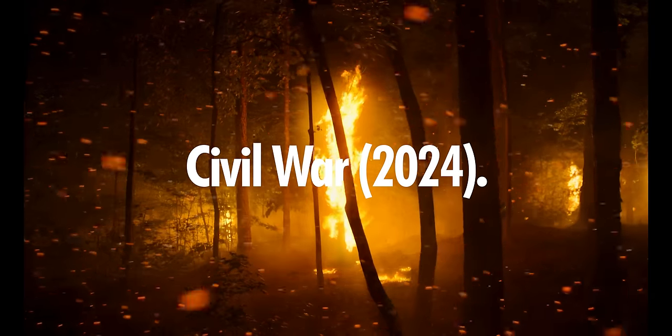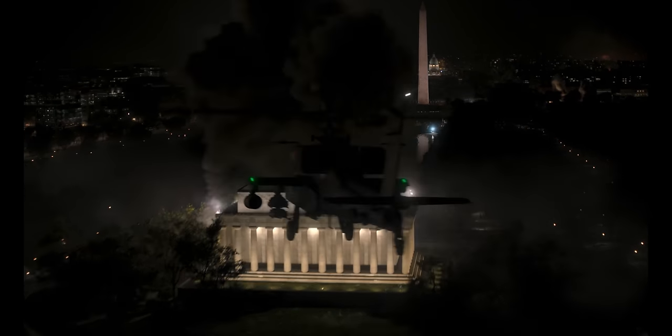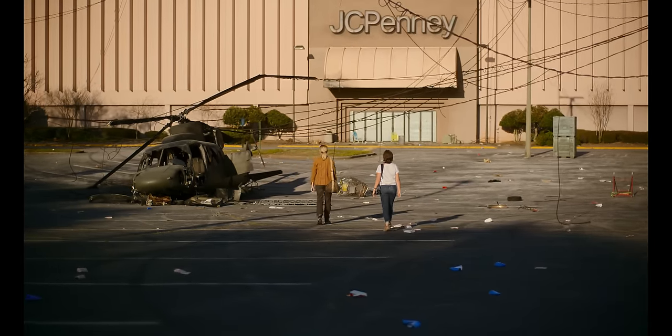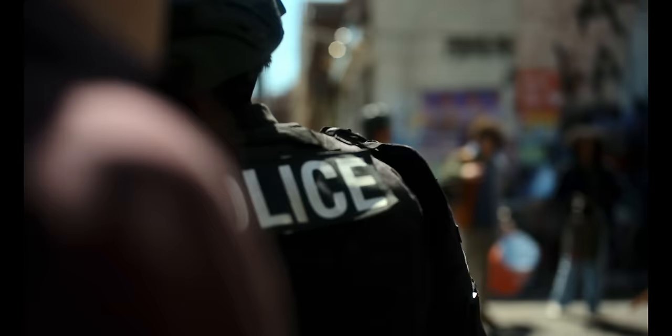Civil War — there will definitely be spoilers in this section. I actually really like this movie, probably because I could relate to the characters a little bit, but instead of war and explosions, for me it's abandoned buildings and crackheads. This whole movie is about a fictional civil war going on in the United States where everything is just kind of shit. The movie follows two frontline photographers documenting it all, and surprisingly, the photography aspect is pretty accurate sometimes.